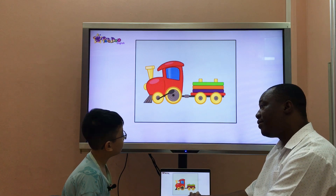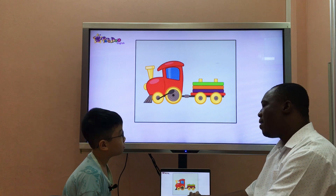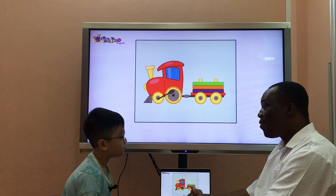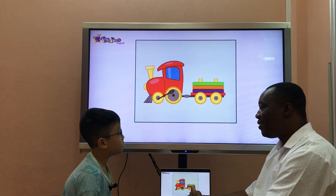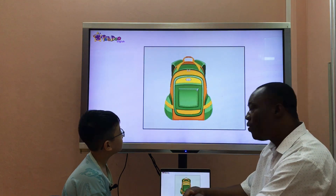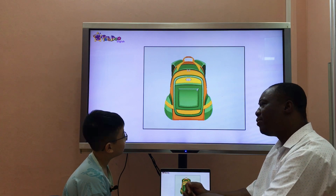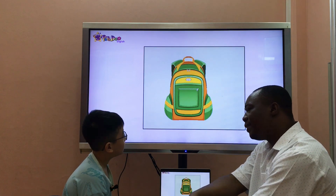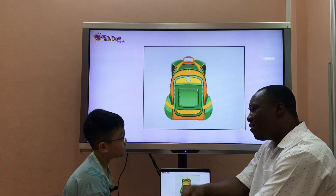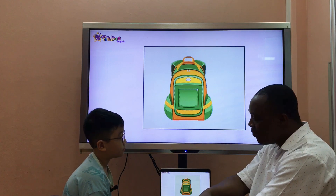Do you have a train? No, I don't. Do you have a plane? Yes, I do. Is it big or small? It's small. What's it? It's a school bag. Is it old or new? It's new. And you, what color is your school bag? It's gray. Good.